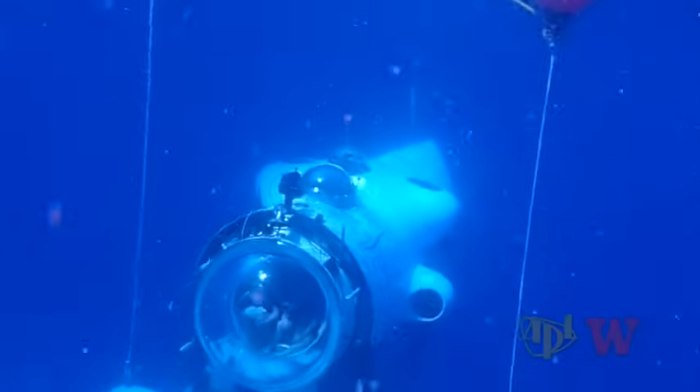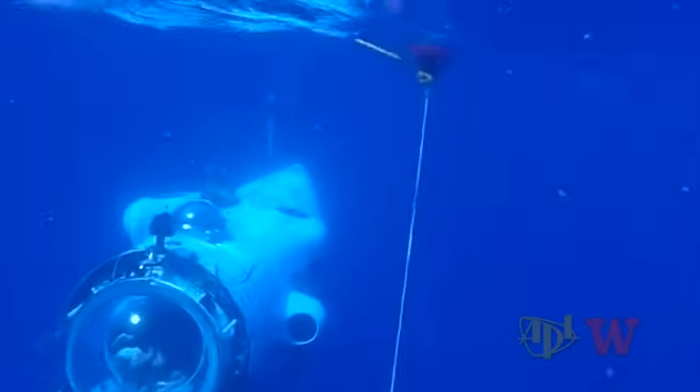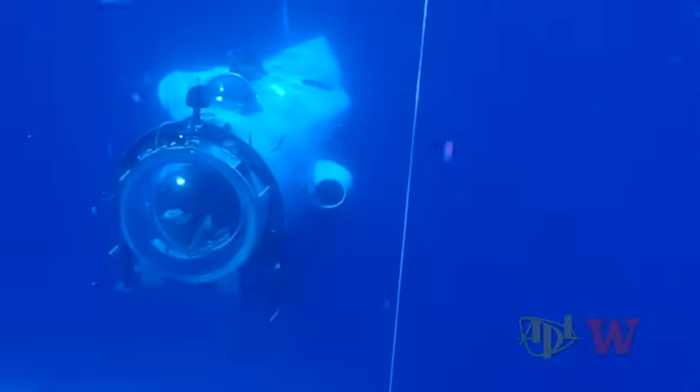LARS eliminates the need for large and costly vessels. We can use an ocean-going tug that might be $10,000 a day, versus a specialized research ship that would run $100,000 a day.